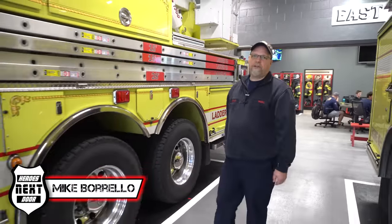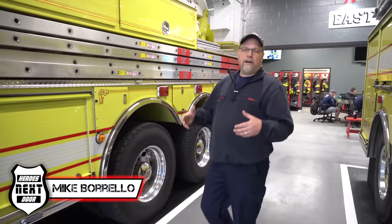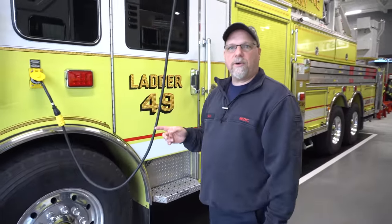Welcome back to Heroes Next Door. Thank you all for joining us today. We are at East Brandywine Fire Company in Chester County, Pennsylvania. We're going to be doing a station rigs tour. Last week you saw the station cribs — brand new station, very beautiful. If you haven't seen that, go ahead and check that out. We're going to be taking a look at their tower here, and we're going to talk to their deputy chief, Sergio.